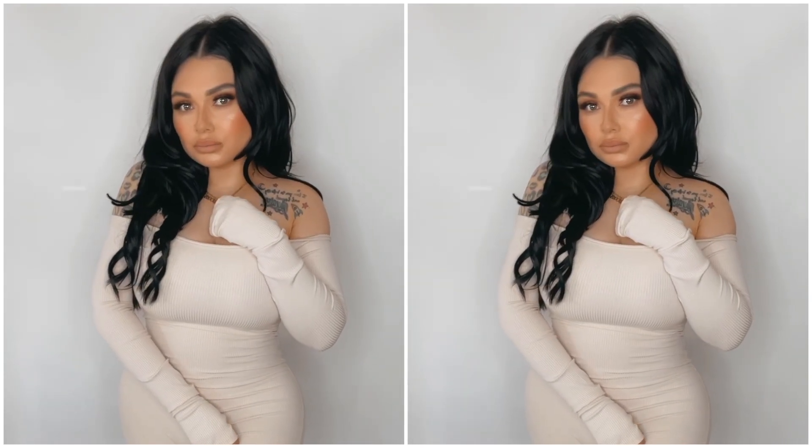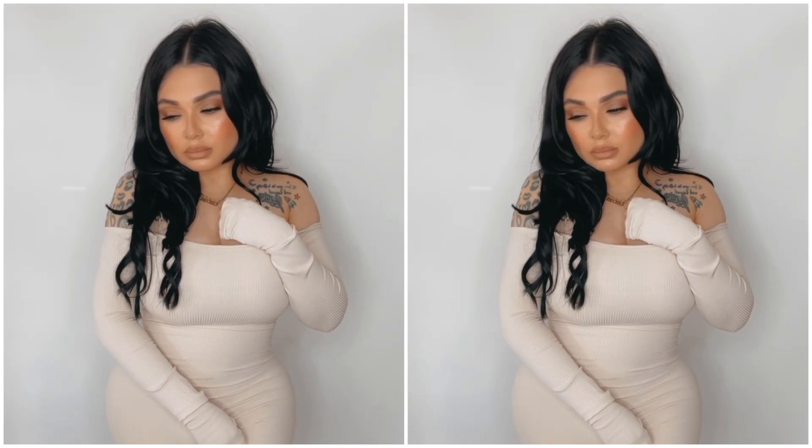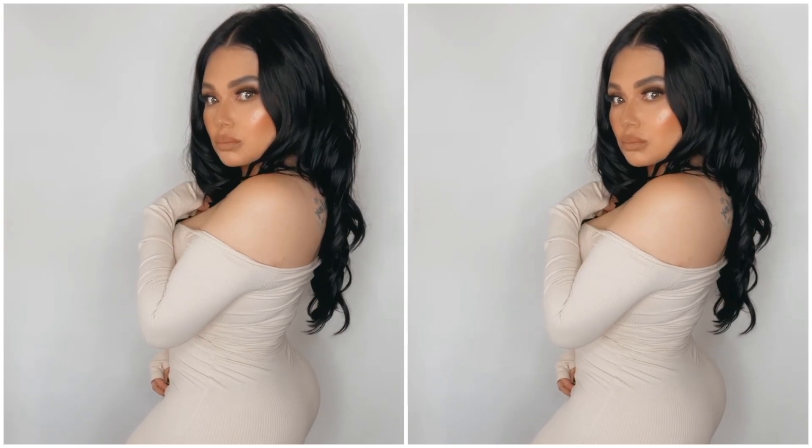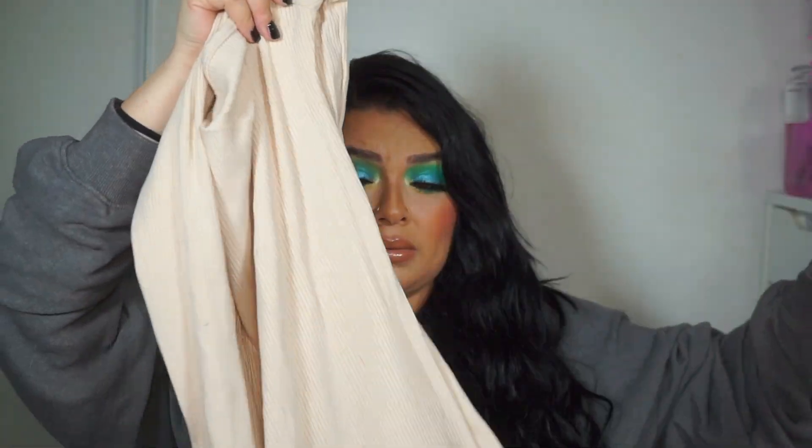So the first one is called the Rene Off the Shoulder Snatched Jumpsuit. This one is super sexy. I love it because it was off the shoulder and it hugged my body very well. The material is thick and amazing, so it's not see-through — that's what I liked about it. I was afraid it was going to be really thin and see-through, but it wasn't. I wore it with Converse. It goes off the shoulder, super sexy, super cute. This is in the color cream and I got this in a size medium. If you have a bigger butt or bigger thighs, I suggest you size up a little bit because it does hug your body and it's going to be really tight.